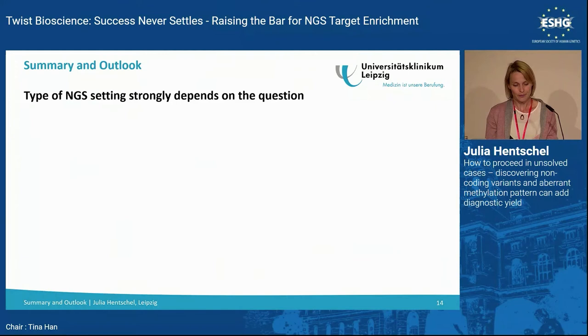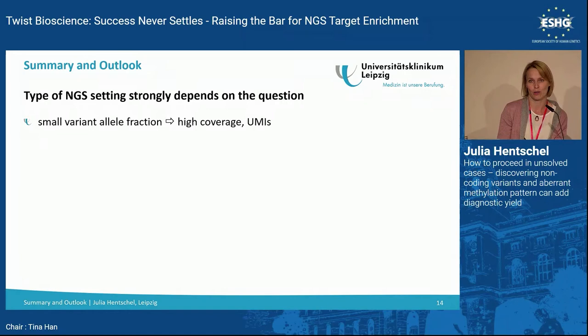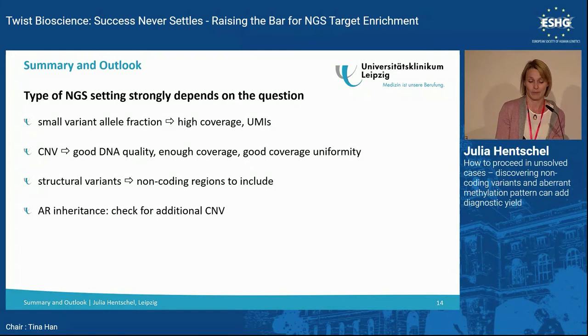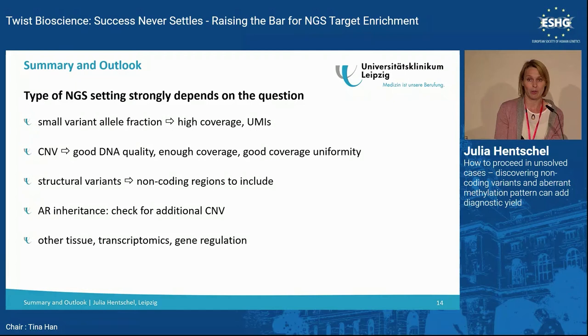To summarize: it's important to know what you want to find so you know what to do. For small allelic fractions, you need higher coverage and possibly UMIs. For CNV analysis, ensure good DNA quality, sufficient coverage, and coverage uniformity. For structural variants, include non-coding regions. For autosomal recessive conditions, check for additional CNVs and possibly other tissues. Sometimes you may need to use other techniques such as transcriptomics or methylation, which will be covered in the following talks.